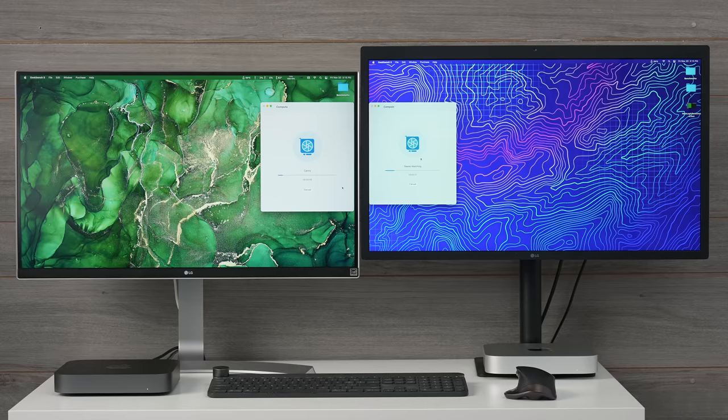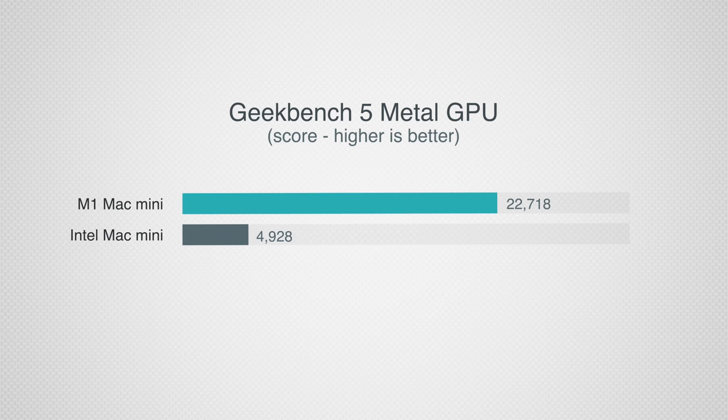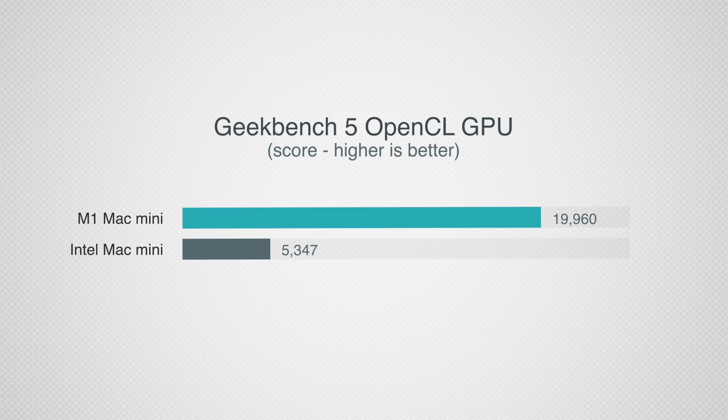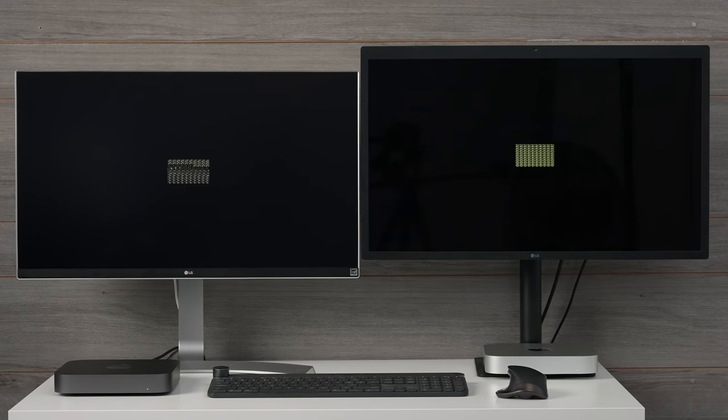Now let's get into graphics performance. The first test is Geekbench 5 using Metal, and the difference is massive: the M1-powered Mac Mini is more than 4.5 times faster in graphics performance. The integrated graphics is the weakest link of the Intel Mac Minis, which is why a lot of people use eGPUs. I also tested OpenCL for apps not yet optimized for Apple Silicon — the difference is smaller, but the M1 is still more than 3.5 times faster.